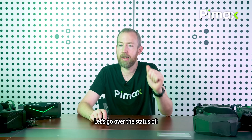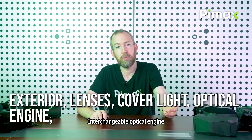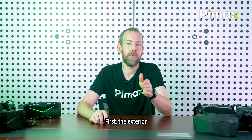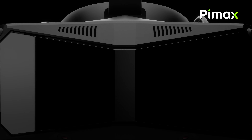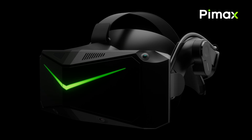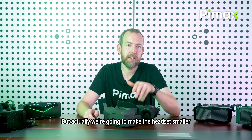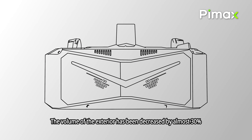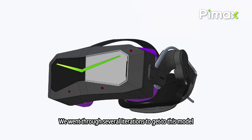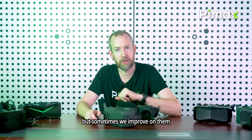Let's go over the status of the exterior, lenses, front cover, light interchangeable optical engine, and QLED and micro OLED panels. For the exterior, in earlier previews the headset looked a certain way, but we've made it smaller — the volume of the exterior has been decreased by almost 30 percent. We went through several iterations to get to this model, so yes, sometimes the targets mentioned in earlier previews arrive a little bit later, but sometimes we do improve on them.